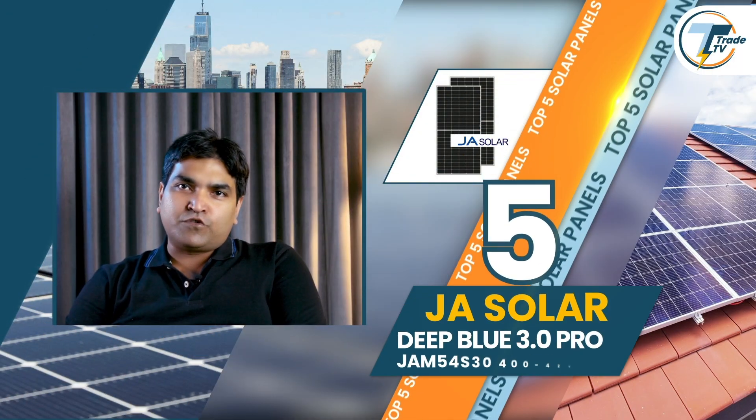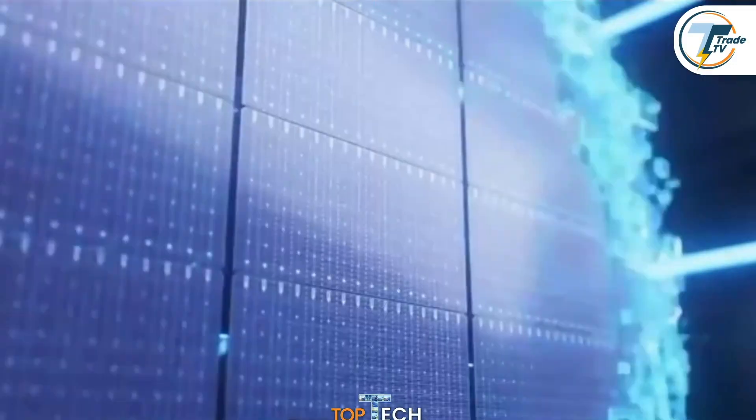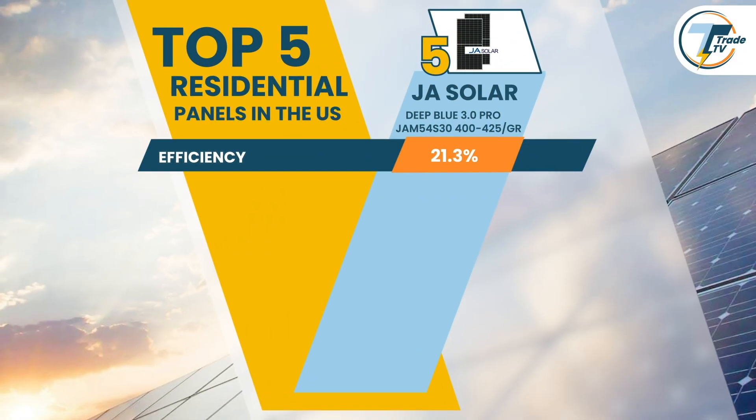Starting off our list at number 5, we have the Deep Blue 3.0 Pro from JA Solar, known for its robust design and reliable performance. This model is crafted to capture more sunlight with an efficiency rating of 21.3%, meaning optimized energy output — a valuable factor for installations where maximizing space is key.